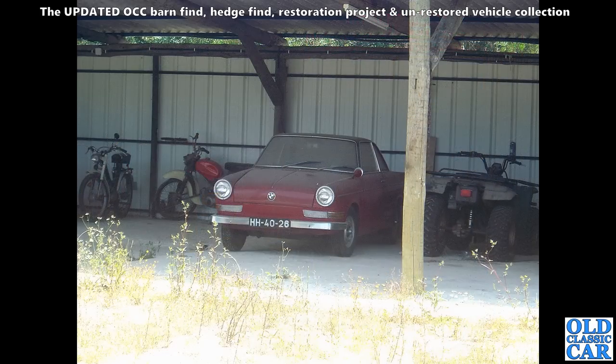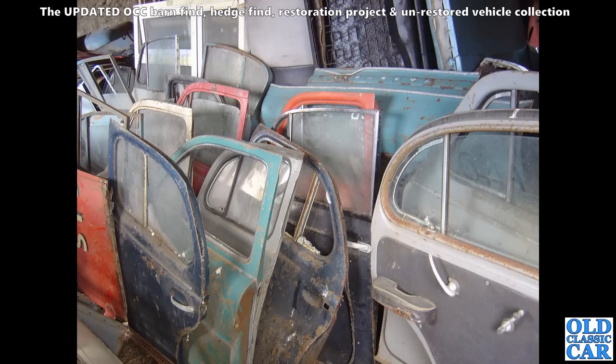Back to Portugal, and this is a BMW 700 — the coupé version. They're quite rare; you don't see many of the two-door saloons, but the coupés with that fastback roof are quite thin on the ground.